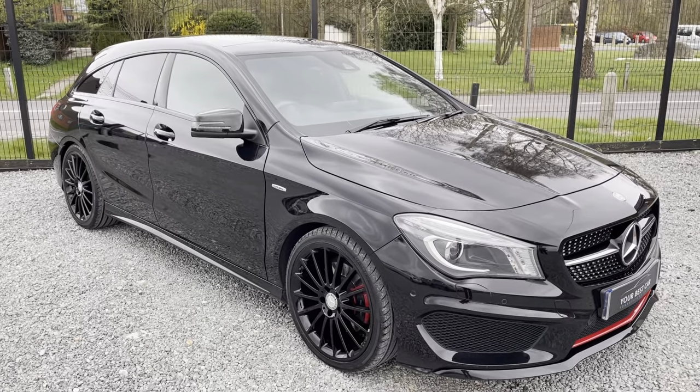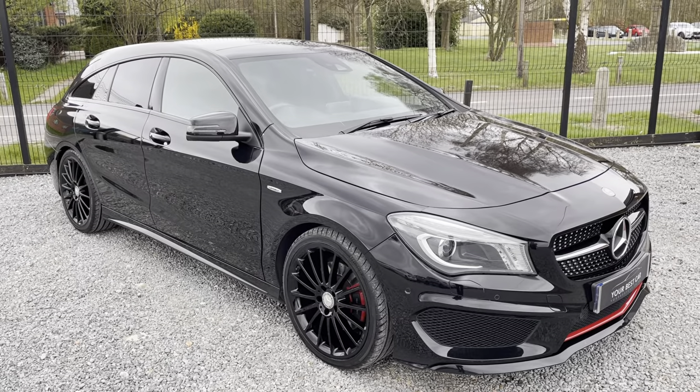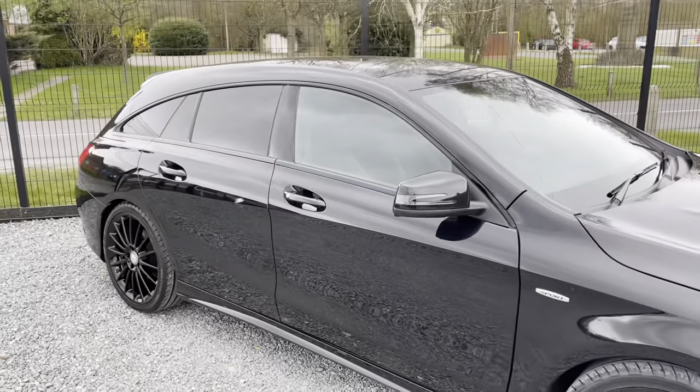Hello from Your Best Car in Buckinghamshire. My name is Josh and welcome to the walk-around video of this Mercedes CLA Shooting Brake. Please do excuse the wind — it's very windy today so I'll speak as loud as I can.